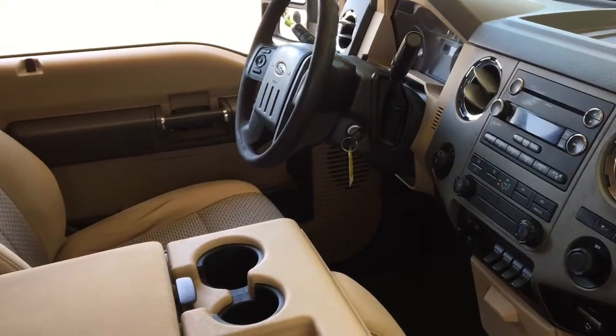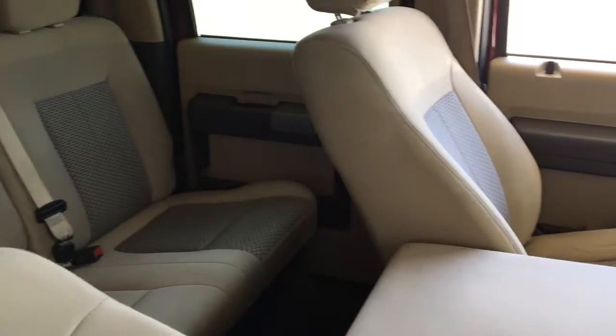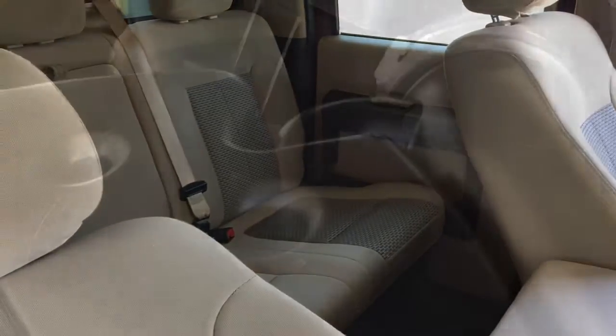The seats are nicely contoured and in the back there's comfortable seating for three. With large rear doors, access is easy, or fold up the seats and use the area for more cargo space.